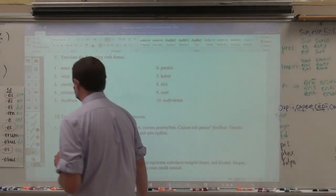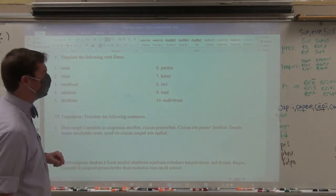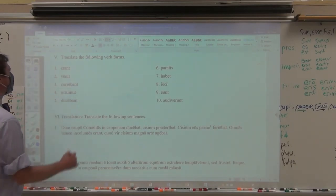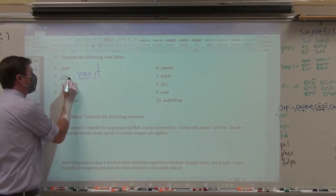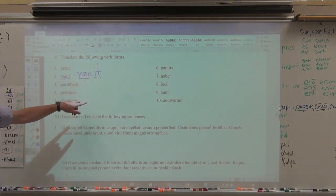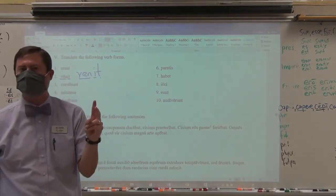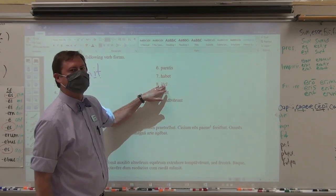You're going to have to translate the following verb forms. In translating these verb forms, you have to identify not only what it means, but more importantly what tense it is. Erant is from esse — they were. Iit is perfect stem with a perfect ending — he came. Currebant — they were running. Misimus — we sent, did send. Discedebam — I was leaving. Parate — y'all prepare. Habet — he has. It has an E in it, so you have to ask the question: is it second or third? It's second, habere — he has, he is having, he does have.